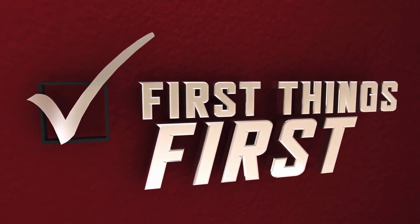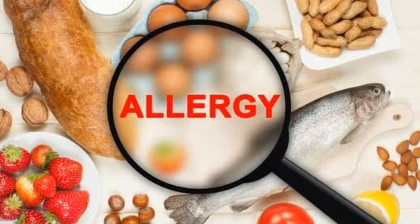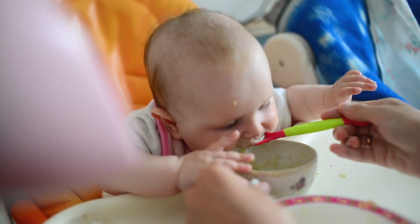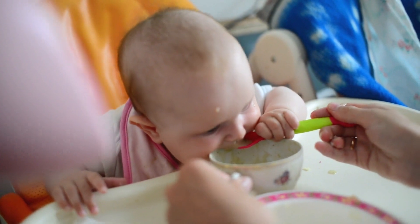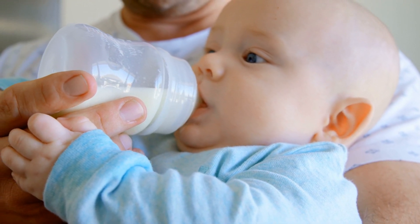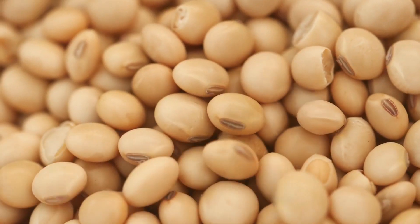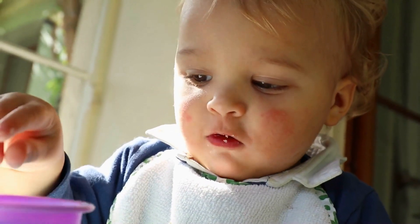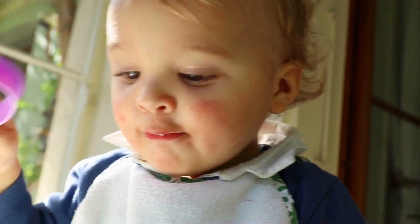First things first, what exactly is a food allergy? It's when the body's immune system wrongly sees a certain food as harmful and reacts to it. For babies, even the most common foods can sometimes trigger an allergic reaction. The usual suspects include dairy, eggs, nuts, soy, wheat, fish, and shellfish. But remember, allergies can develop to any food.